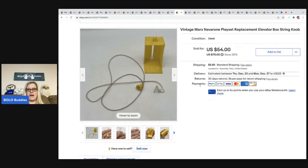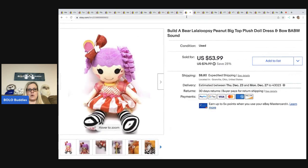This is from the Marx Navarone playset — the replacement elevator only. It's got the little knob and the string. I sold this for $54; the buyer was all in for $63.50. My cost of goods was about 10 cents — I bought the entire playset for about three bucks and parted it out. Definitely a huge money bolo.